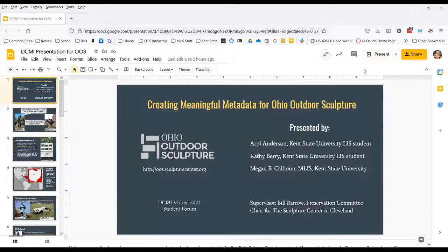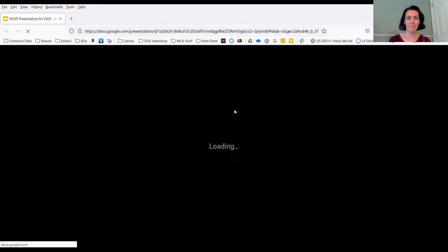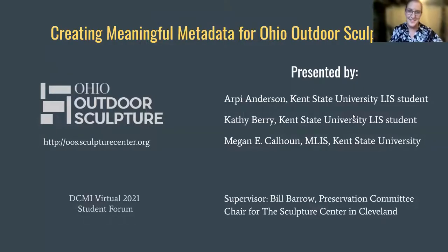Their presentation is titled 'What do Ulysses S. Grant and a squirrel with an attitude have in common?' Thank you for coming to our presentation about creating metadata standards for the Ohio Outdoor Sculpture Project. My name is RP, and I'm going to start us off and then hand off to Megan, and Kathy's going to wrap up for us. We'd like to thank DCMI Virtual for the opportunity to present and Dr. Zhang for encouraging us to participate.